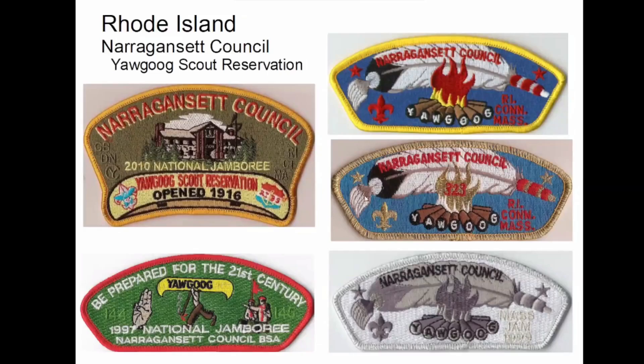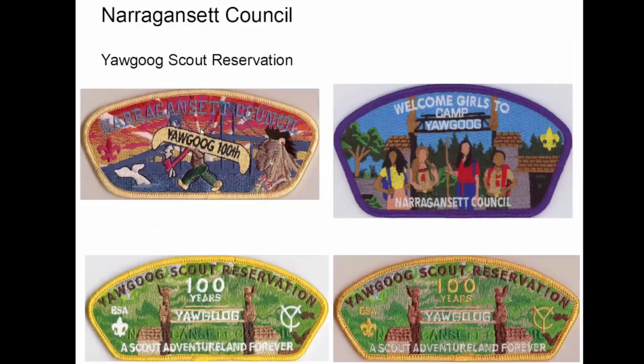Rhode Island — if you know anything about Rhode Island, you know about Yawgoog. Yawgoog's been around since 1916. These three here: the first two — this was just one of their regular uniform wear, but it's got Yawgoog on there. Then they made this as a fundraiser — they're numbered. And then this was for an event coming up in October called Mass Jam, a big jamboree they have out on Cape Cod every year. And then some more from Yawgoog.